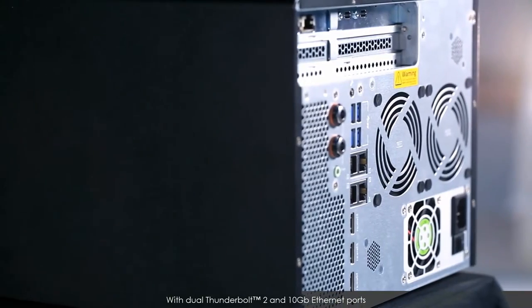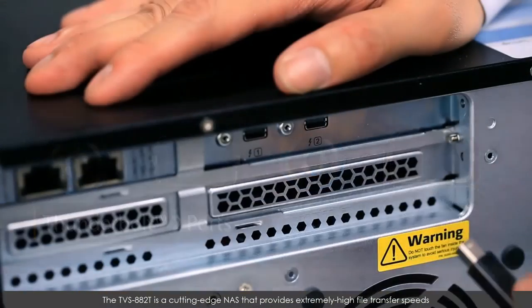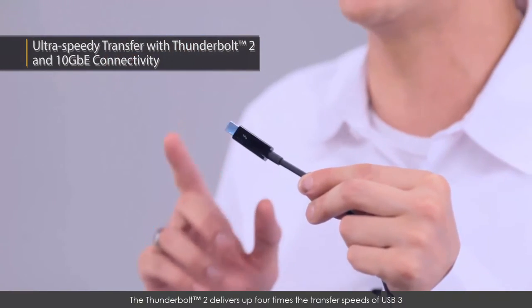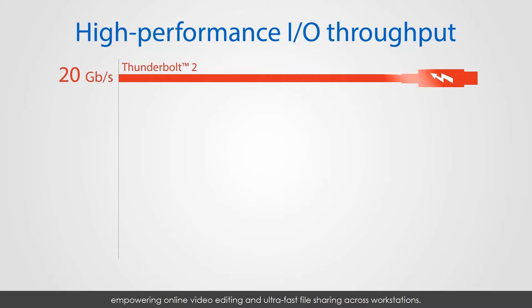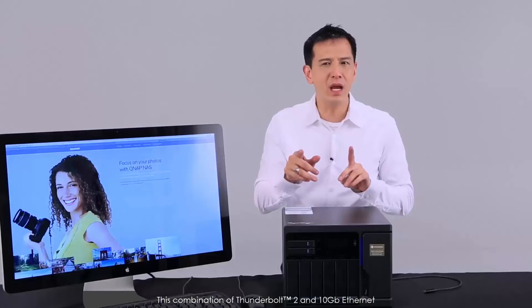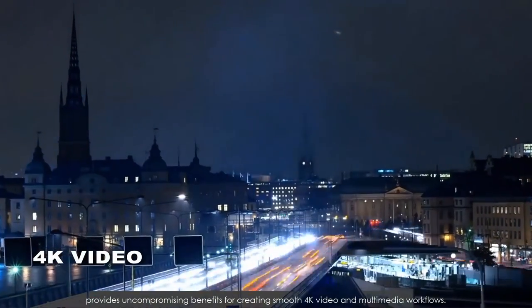With dual Thunderbolt 2 and 10 gigabit Ethernet ports, the TVS882T is a cutting-edge NAS that provides extremely high file transfer speeds and ample storage potential for multimedia professionals and studios. The Thunderbolt 2 delivers up to four times the transfer speeds of USB 3, empowering online video editing and ultra-fast sharing across workstations. 10 gigabit networks are also covered with 2 ports, allowing the TVS882T to fit right in with high-speed Ethernet networks. This combination of Thunderbolt 2 and 10 gigabit Ethernet provides uncompromising benefits for creating smooth 4K video and multimedia workflows.